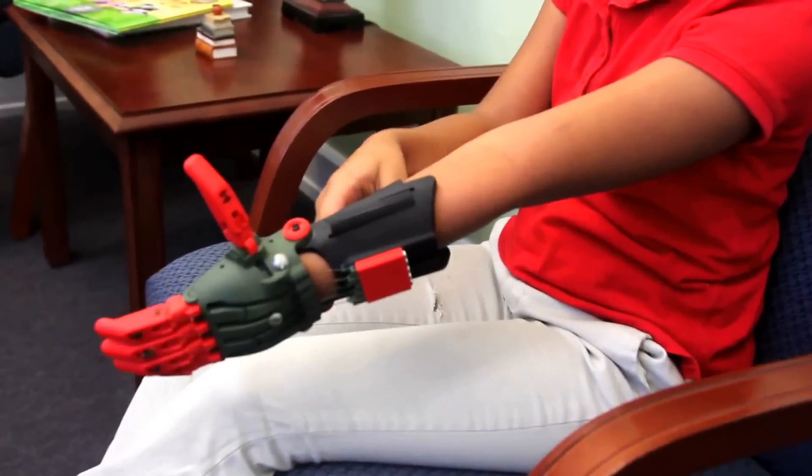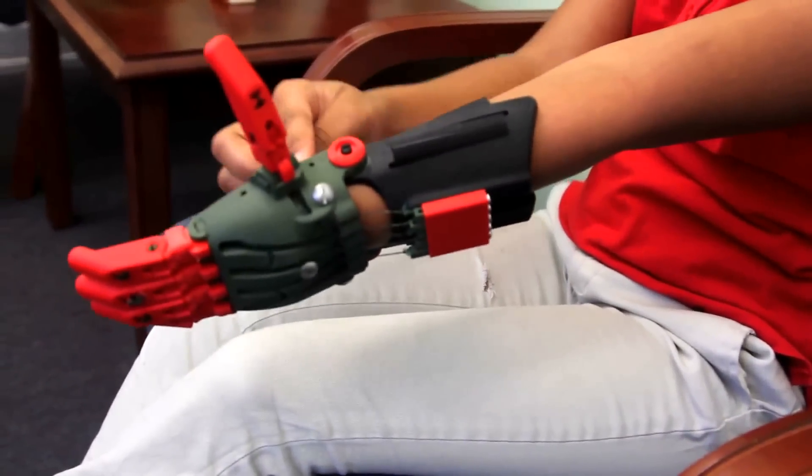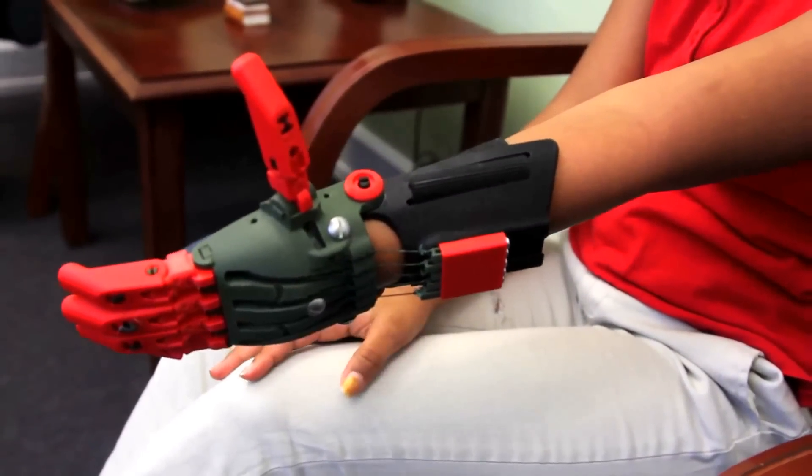That would hurt me too. We're currently working hard to get it very functional for her to be able to use. If we didn't have this opportunity, we probably wouldn't have been able to give her the gift of a hand financially, from our standpoint as a family.